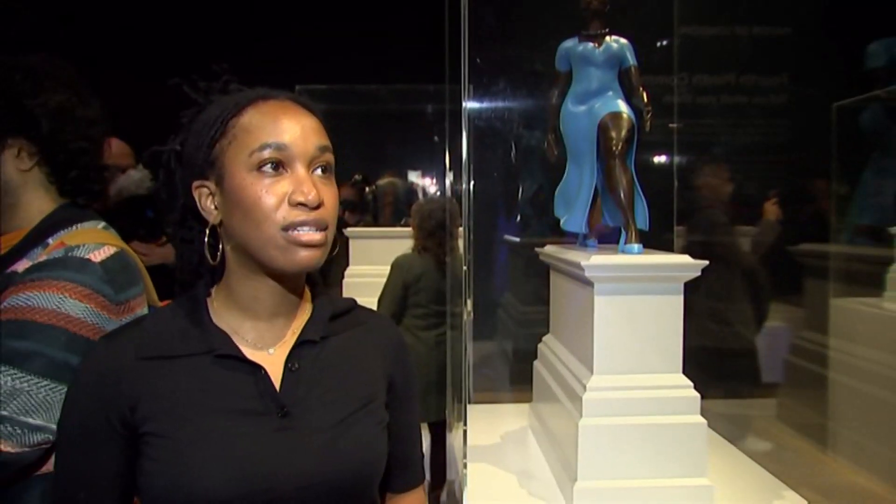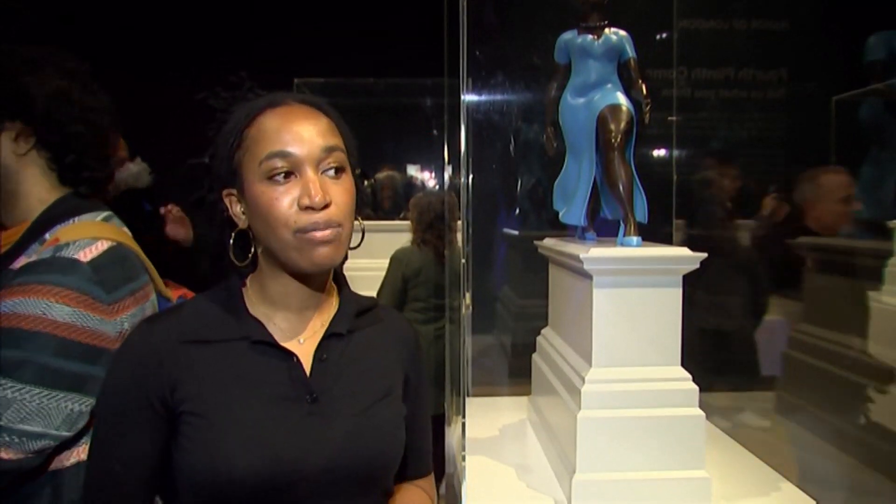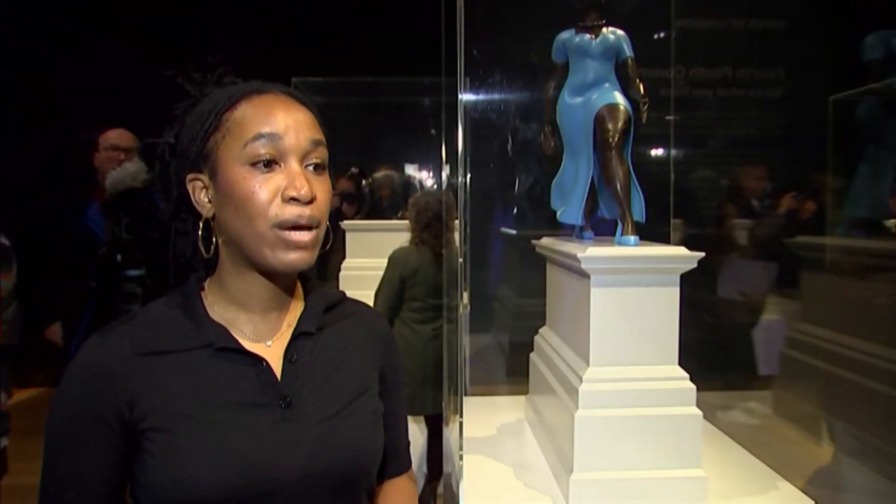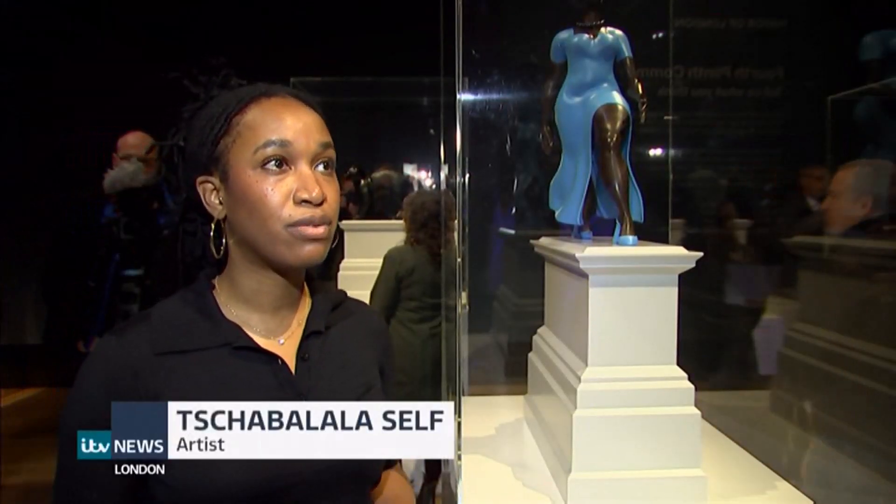It would mean a lot to me as an individual, as an artist. It would give me an opportunity to share my work with the public, which is always my main desire. But I think it would also mean a lot to the viewers and audience members who would see the piece.